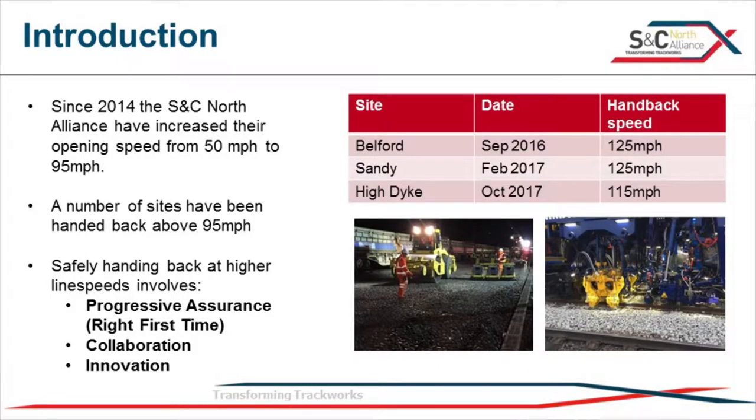The SSC North Alliance has been pretty successful at this. Since the Alliance formed, we've taken the normal handback speed of 50 miles an hour, and we now, as a norm, handback at 95 miles an hour. If we've got the right kit, the right tools, the right access, we can actually do line speed - Belford to Sandy at 125 miles an hour, High Dike at 150, only because it's a permanent speed restriction there, and we could have done more. We've progressively increased our handback speeds and are very confident handing back at 95 miles an hour.